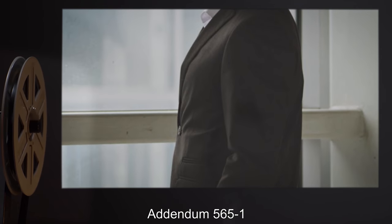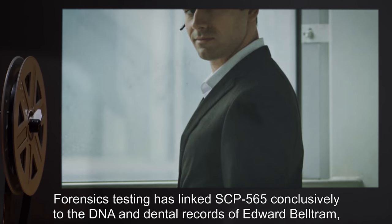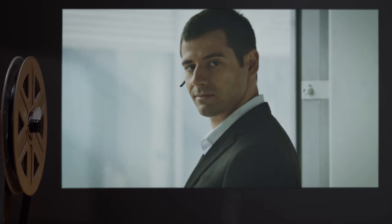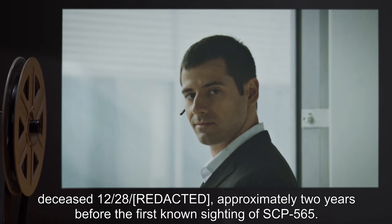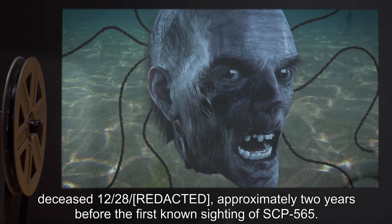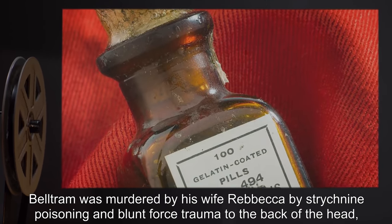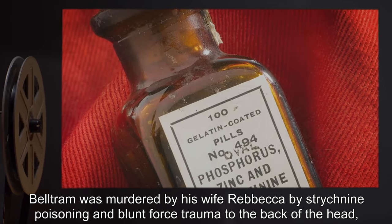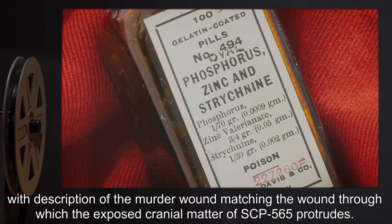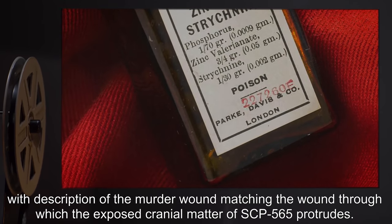Addendum 565-1: Forensics testing has linked SCP-565 conclusively to the DNA and dental records of Edward Beltram, deceased 1228, approximately two years before the first known sighting of SCP-565. Beltram was murdered by his wife Rebecca by strychnine poisoning and blunt force trauma to the back of the head, with the description of the murder wound matching the wound through which the exposed cranial matter of SCP-565 protrudes.